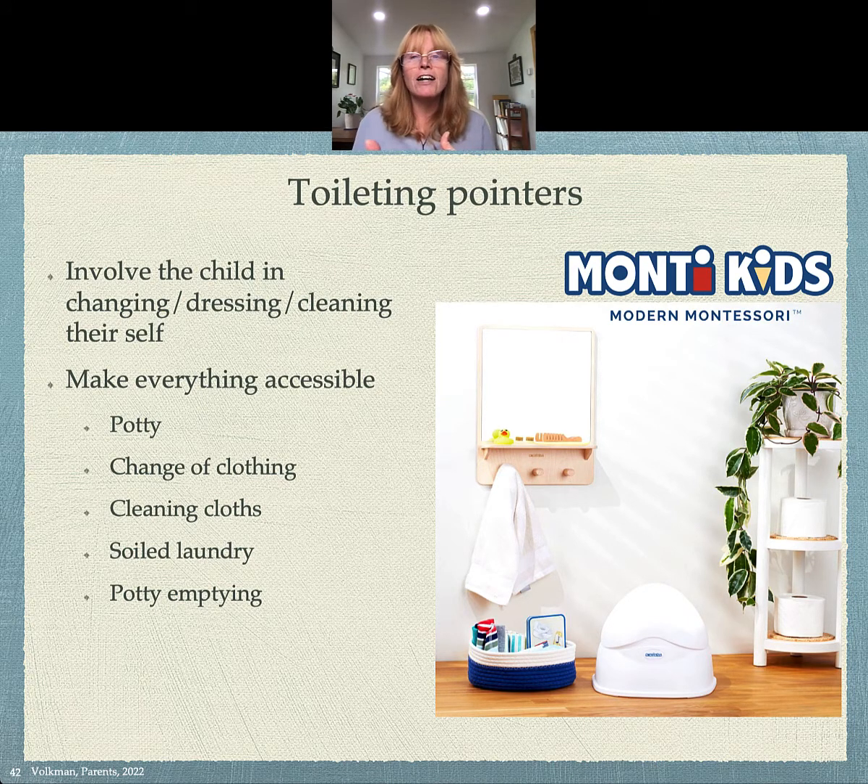We're involving the child in all aspects of using the potty — changing, dressing, cleaning, everything. We don't want to take away parts of it.